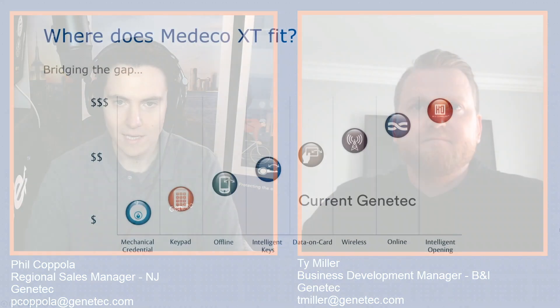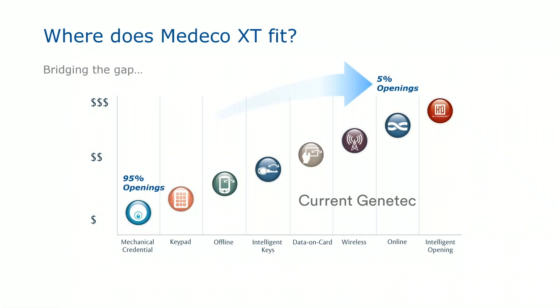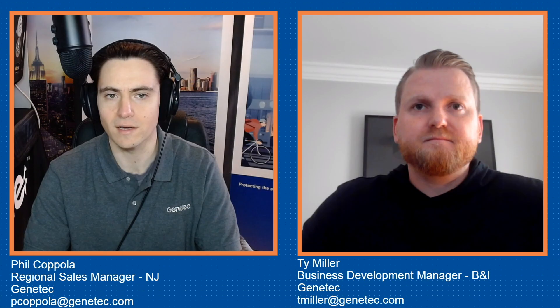Here's an interesting statistic that really goes to show just how few doors have intelligence. If you look at an end user that has, let's say, 100 doors, what we find is 90% of those doors actually don't have electronic security on them. In other words, 10% of openings are intelligent. The vast majority of doors still rely on a physical key.